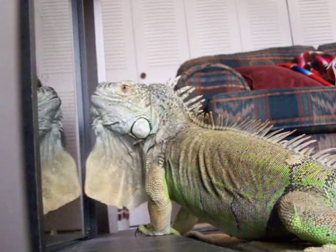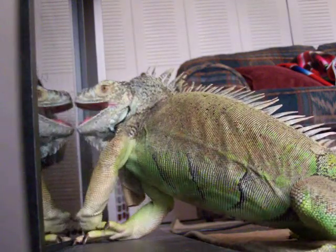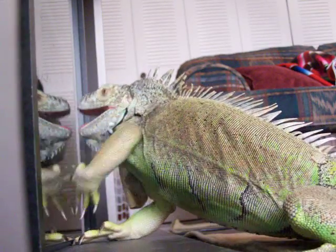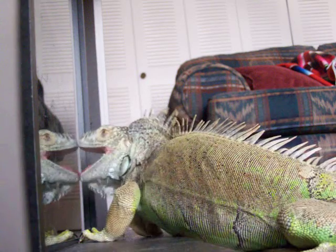At its leisure, it feeds on the soft innards. Another life has been played out. A Crown of Thorns is dead.